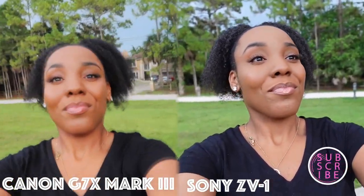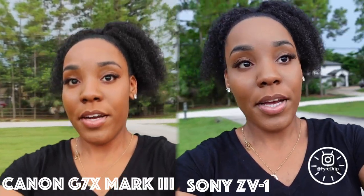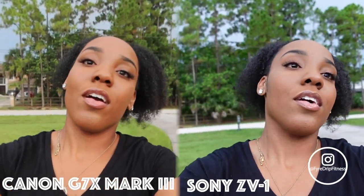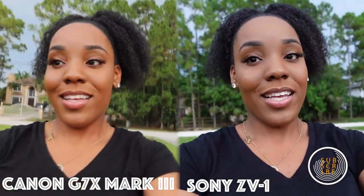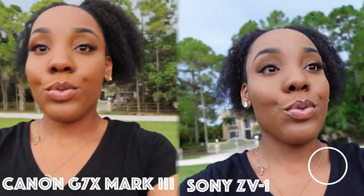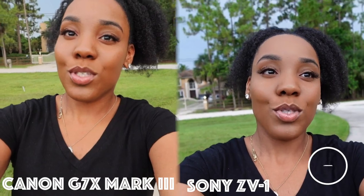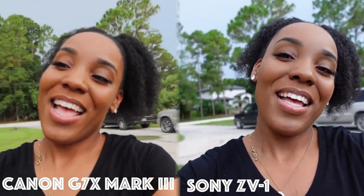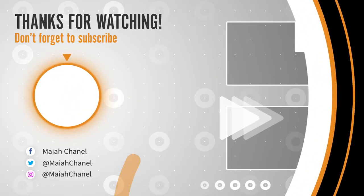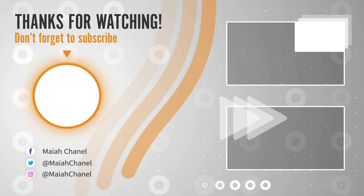So there you have it — a short, quick, consumer-friendly, non-tech-savvy comparison of two of the greatest vlogging cameras on the market right now. Lightweight, smaller cameras — the Sony ZV-1 and the Canon G7X Mark III. There you have it. Leave your comments below. This is for all those consumers out there who don't understand those super techie reviews. So until next time, I'll see you later.